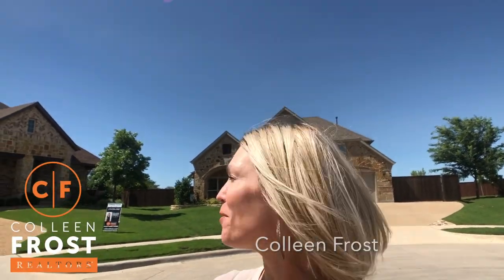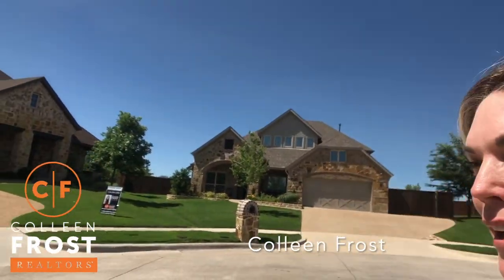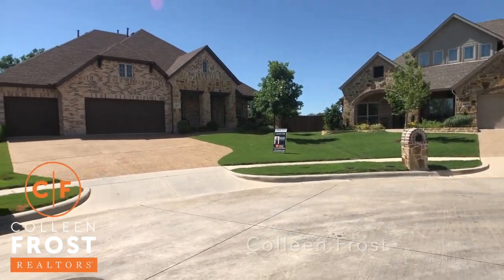Hi, it's Colleen Frost. I want to welcome you to our beautiful new listing. We're at the top of a cul-de-sac with a gorgeous backyard. You are not going to believe it. It is amazing.